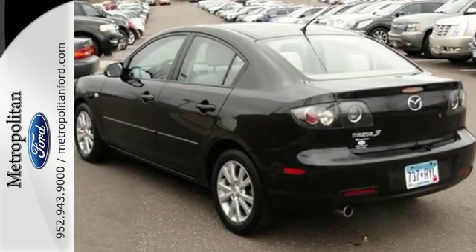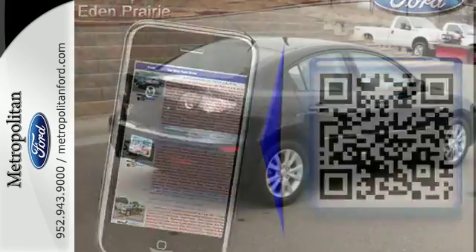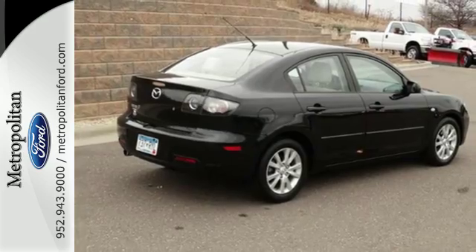This value-packed Mazda 3 gives you lots of bang for your buck with great fuel economy and a low cost of ownership. Come on in today and see it for yourself.